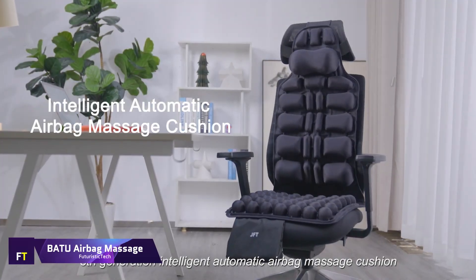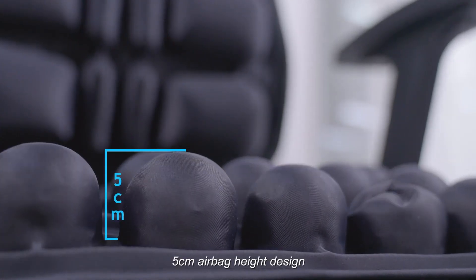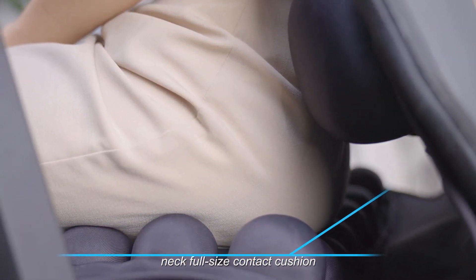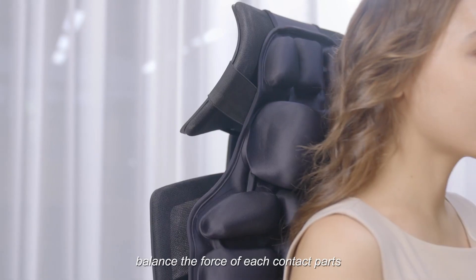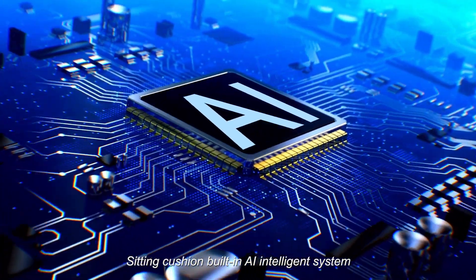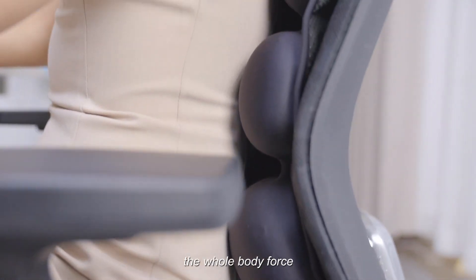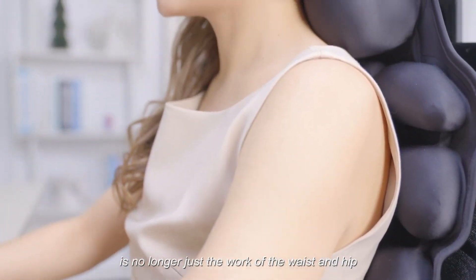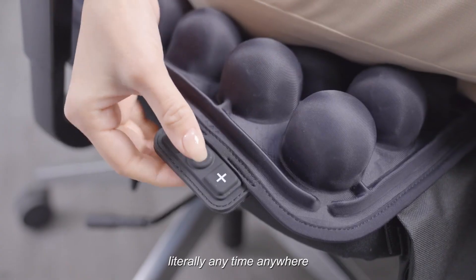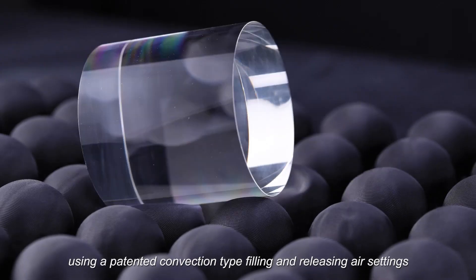Batu Airbag Massage. A smart cushion supported by artificial intelligence, the Batu Airbag Massage Cushion is designed to improve your sitting experience and reduce discomfort. The massagers are inflatable and move at a rate of 10 times per minute, mimicking the rhythm of ocean waves. There are a total of 65 airbags distributed across the surface of the cushion, which ensures that your back, hips, and thighs receive consistent support. The airbags can be configured to either a static or motion mode, providing targeted support or a soothing massage.